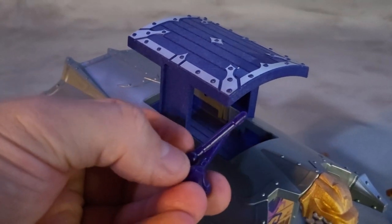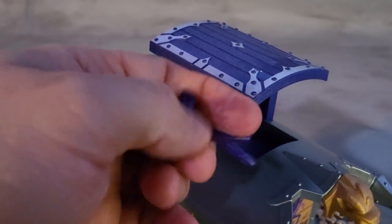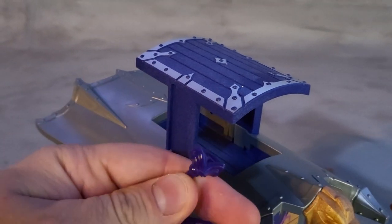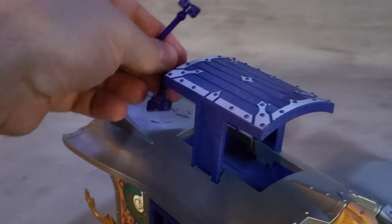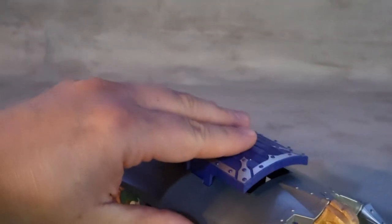It comes with three purple projectiles. They look a little strange — like a squarish cross shape. You put them in here, store them in there, and when you push this down they're hidden.